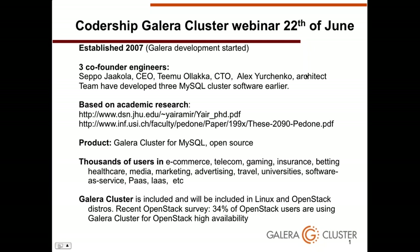Our team previously developed three other MySQL cluster software products, giving us deep understanding of customer requirements and the drawbacks of existing master-slave replication. The product is also based on academic research about distributed computing and conflict resolution. Galera cluster for MySQL is open source software, and our business model is support and consulting. It is included in Ubuntu and will be included in Debian, Red Hat, and others. A recent OpenStack survey showed 34% of OpenStack users rely on Galera cluster for high availability.